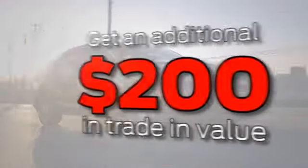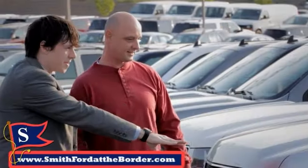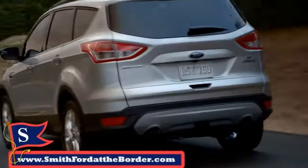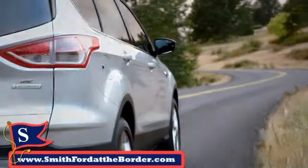Click now and receive an additional $200 for your trade at Smith Ford in Jane. Smith has a large inventory of Ford models and we'll do whatever it takes to help you find your next car or truck.